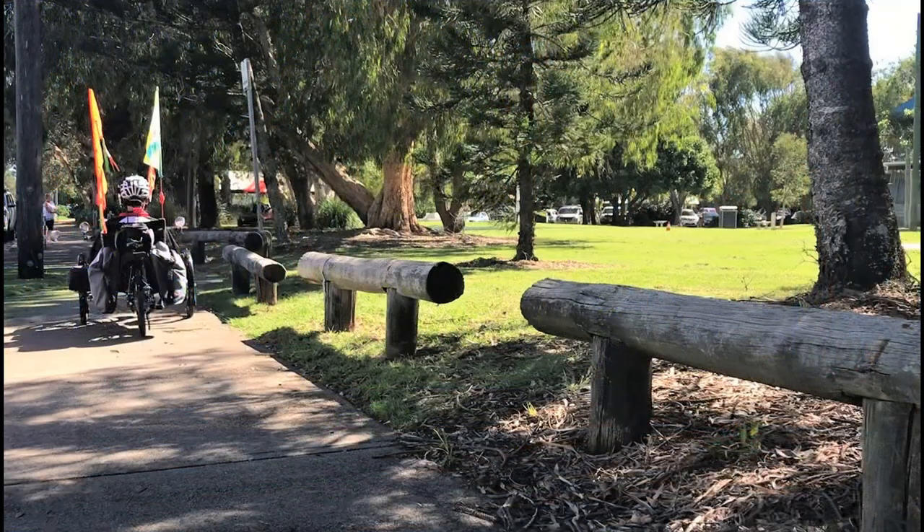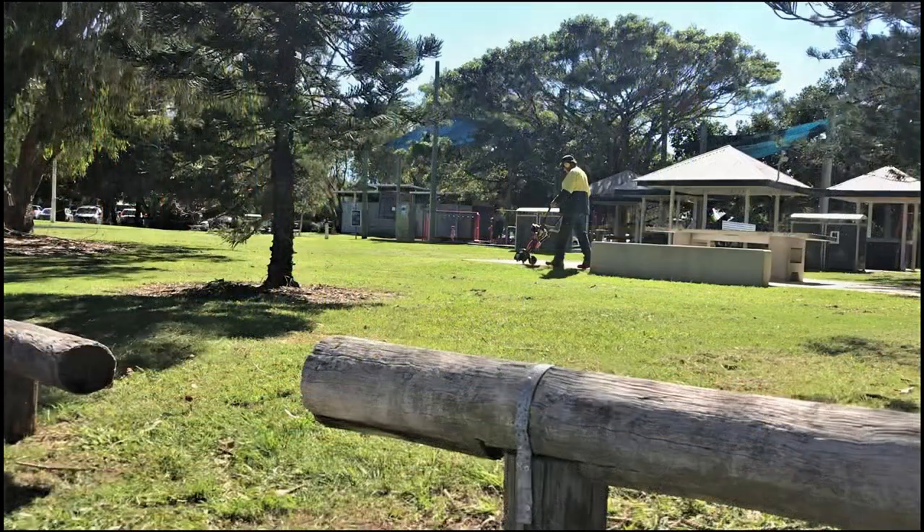There's a beautiful park area here. We went to the bakery before we headed back home.